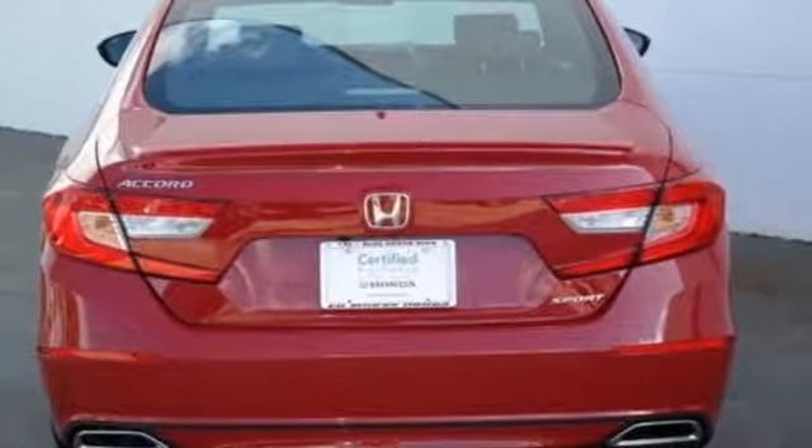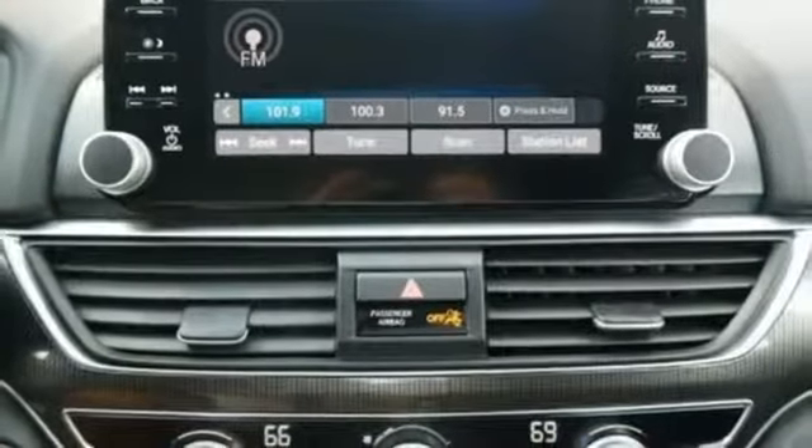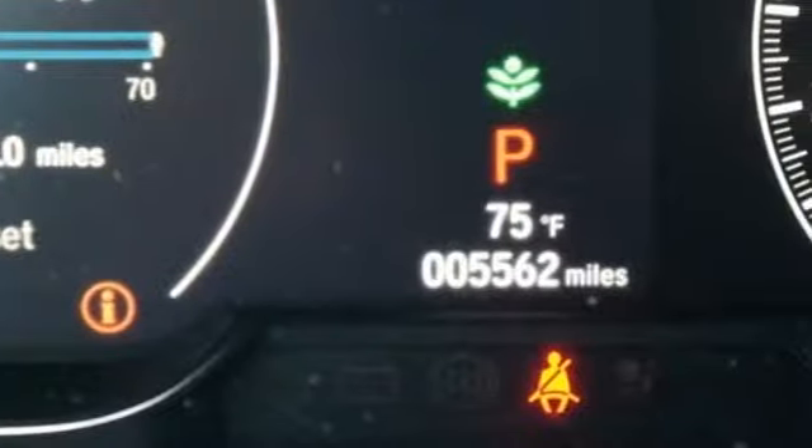Continuously variable automatic transmission, aluminum wheels, gas pressurized shocks, and intercooled turbo inline four cylinder engine.